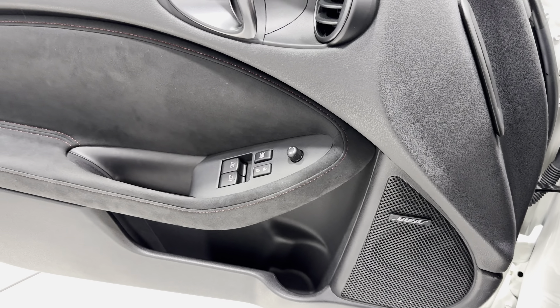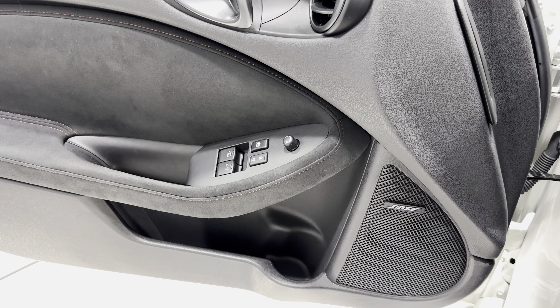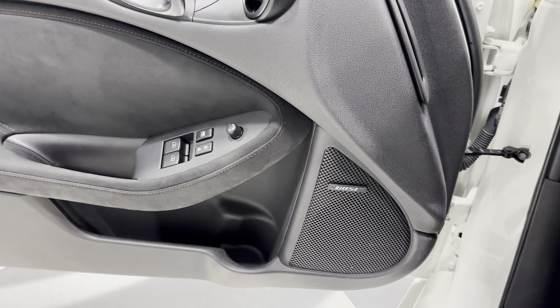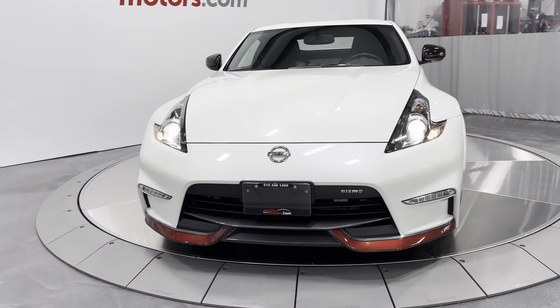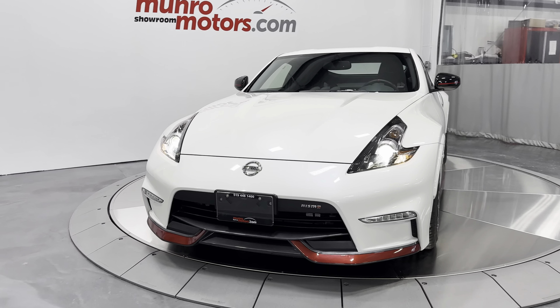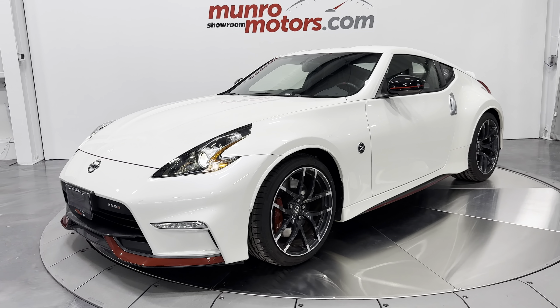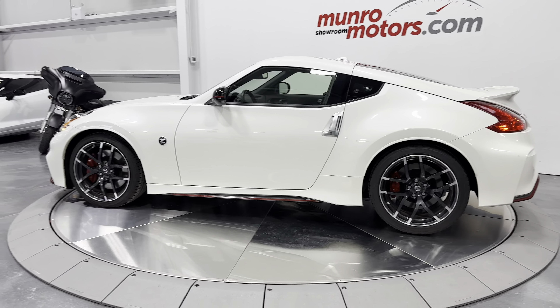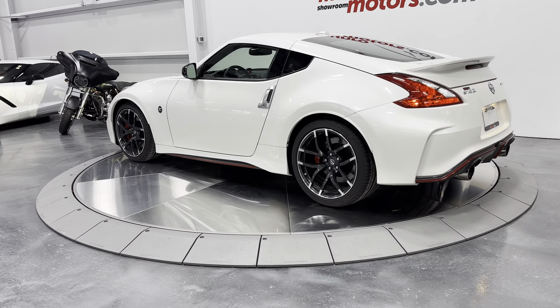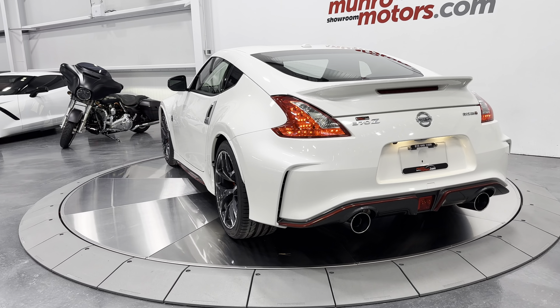Let's give it a couple of revs. This thing sounds great — not too loud, and it's all stock, completely unmolested. Let's check out the headlights — you can see how great those projector headlights look. Look at that body and that pearl white paint with the red accents — just a beautiful car. Let's turn it around and check out the taillights and listen to the exhaust idling. There are the taillights, the rear, and the exhaust.